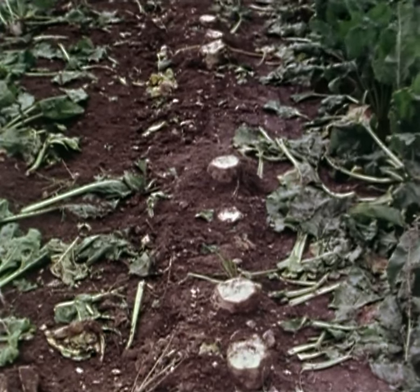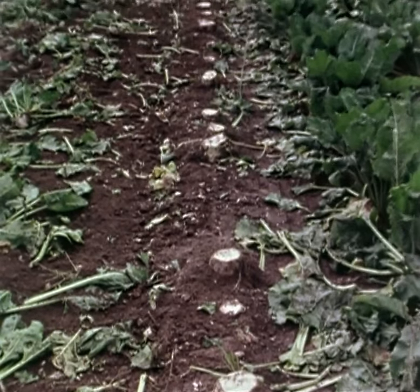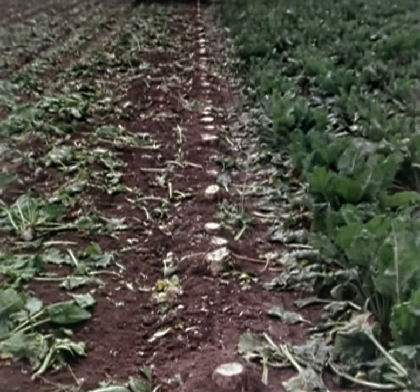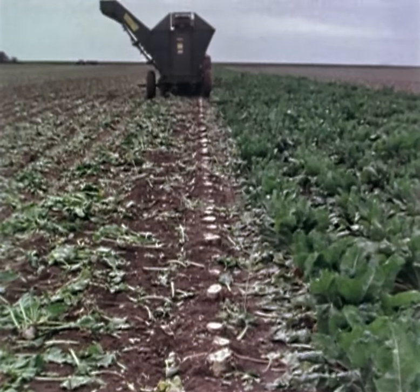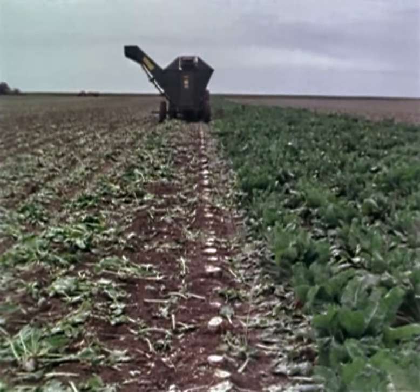The standard topping unit is unequalled for accuracy, and even in irregular crops the standard of topping is consistently high. This ensures maximum yield without incurring penalties for delivering un-topped beet to the factory.